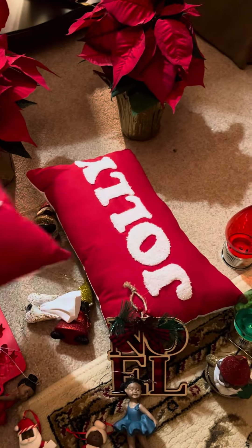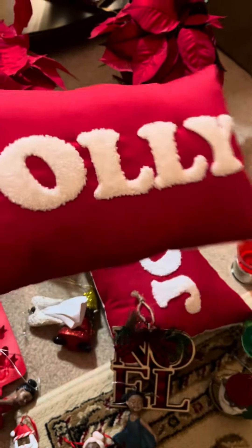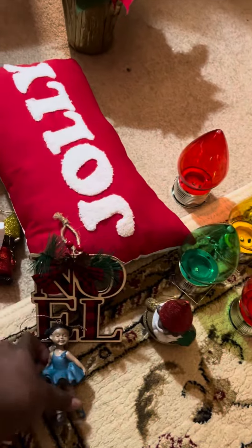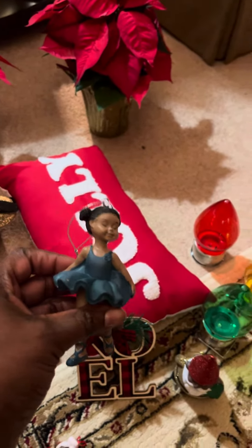Hey guys, just in case you want to pick up some knickknacks for holiday decoration, I just wanted to let you know — don't sleep on Dollar Tree. We got some different, shall I say, ornaments at Dollar Tree. See these ornaments? Aren't they gorgeous? See my little pillows.